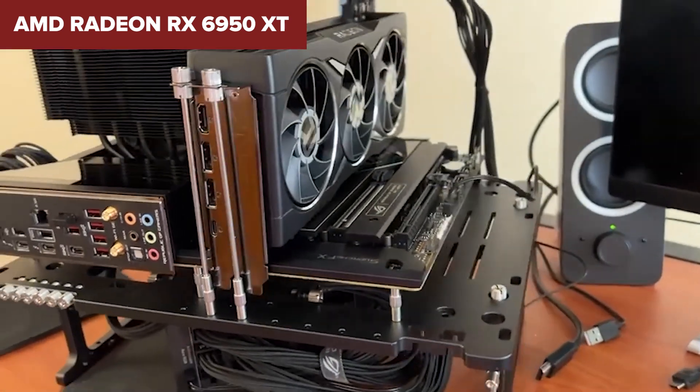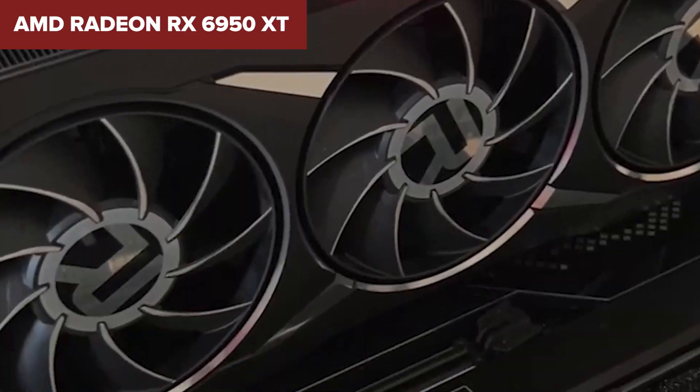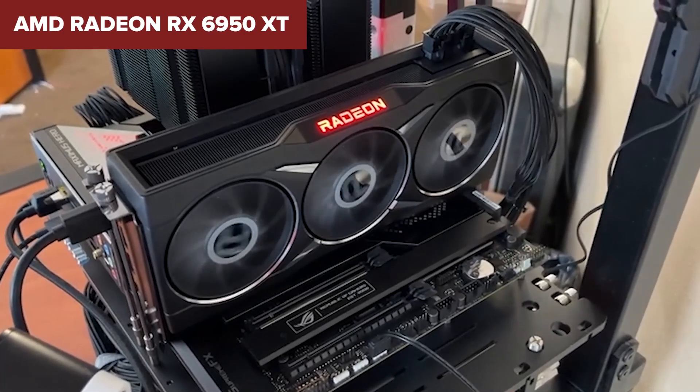However, this model comes with a high power consumption of 335W, requiring a robust power supply and cooling system. It also struggles in ray tracing compared to Nvidia's RTX 30 series, and its performance in creative workloads lags behind Nvidia cards due to a lack of CUDA core support.